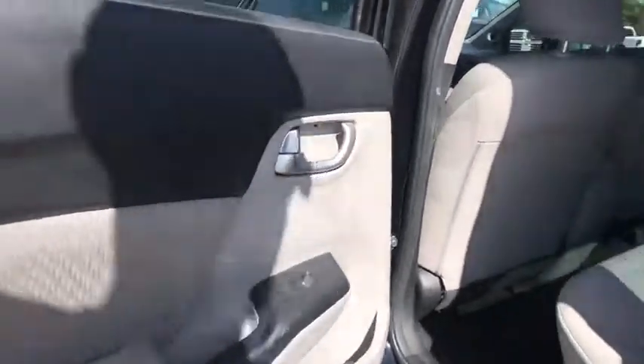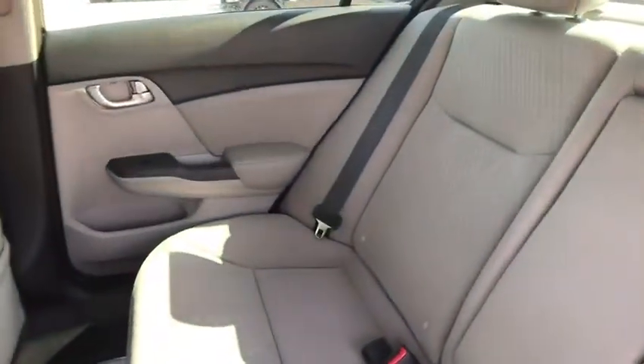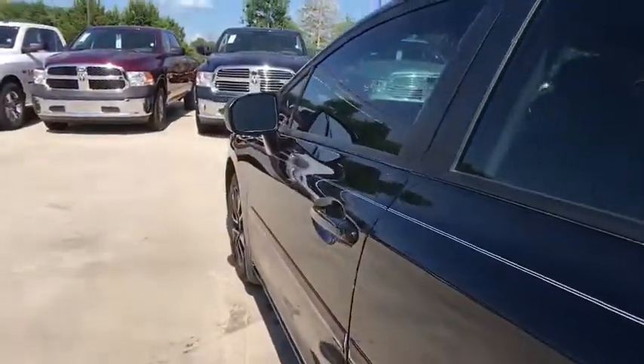Brake assist, power moonroof, tachometer, panic alarm, driver vanity mirror, front reading lamp, tilt steering wheel, cloth seat trim. Come take a test drive today.